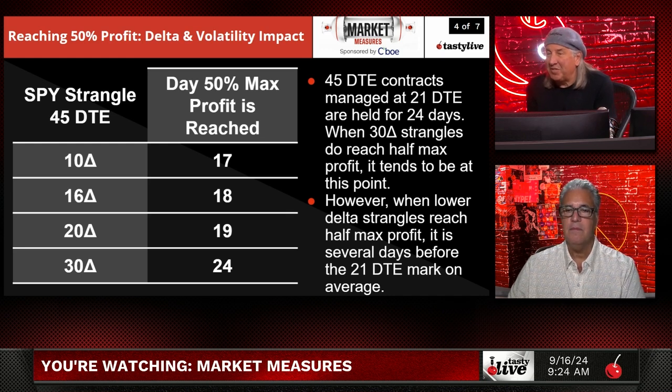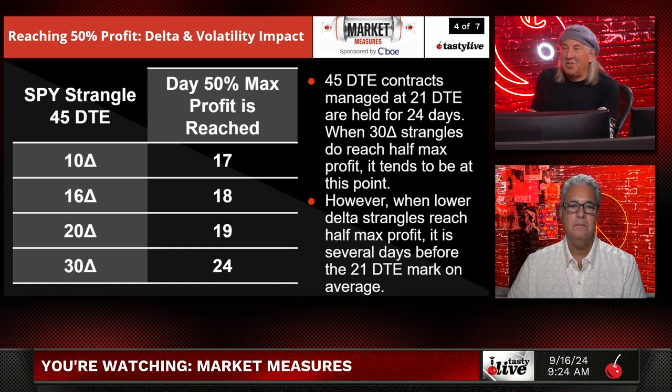When lower delta strangles reach half of max profit, it is several days before the 21 DTE mark on average. I love this slide because combined with the last one it really shows you this stuff doesn't happen overnight. There are going to be some adjustments and other things, so a little bit of work here.